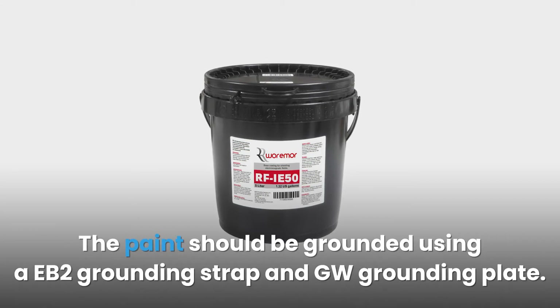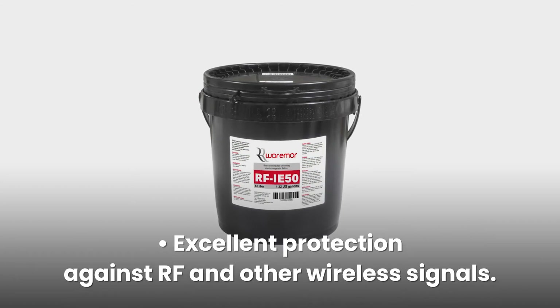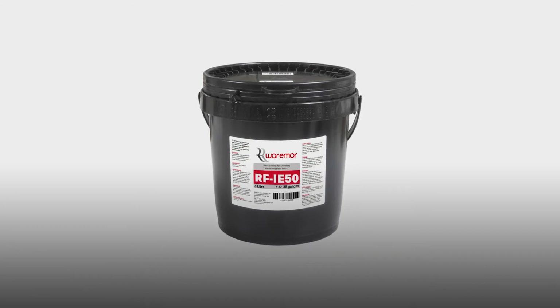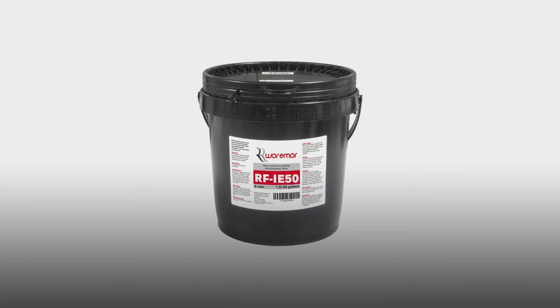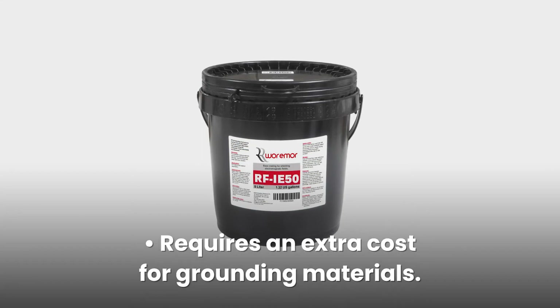The paint should be grounded using an EB2 grounding strap and GW grounding plate. Pros: excellent protection against RF and other wireless signals, environmentally friendly, easy to apply, shields against identity theft. Cons: expensive, requires extra cost for grounding materials.